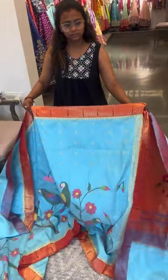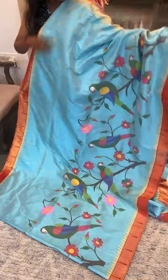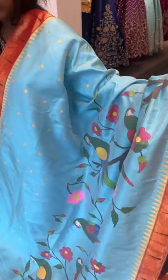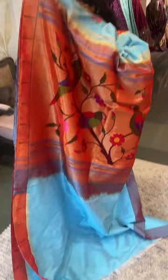Here we have another half all-over Paitani saree with a thread weaving border and single muniya tissue border. It's a nice pastel light sea-blue color with single muniya borders in tissue along with temple designs. The weaving features completely floral creeper and parrot work. Both sides have single muniya borders with temple design and a rich tissue pallu.